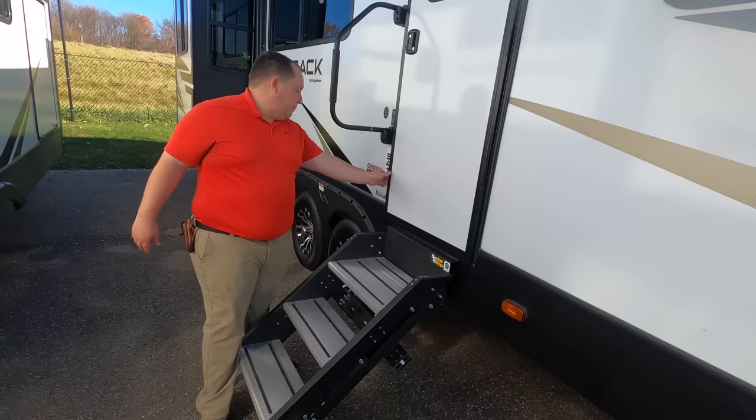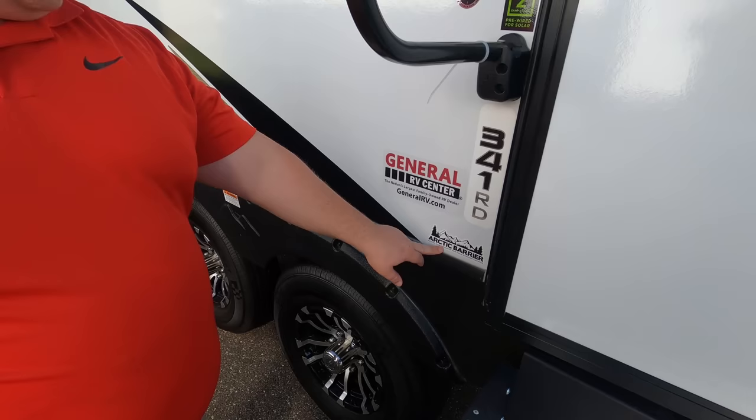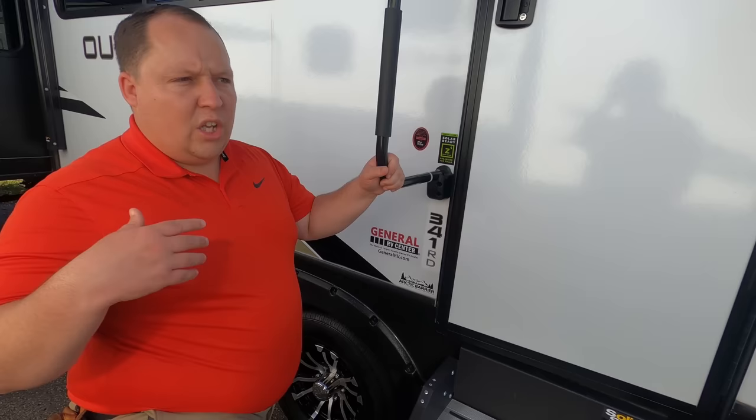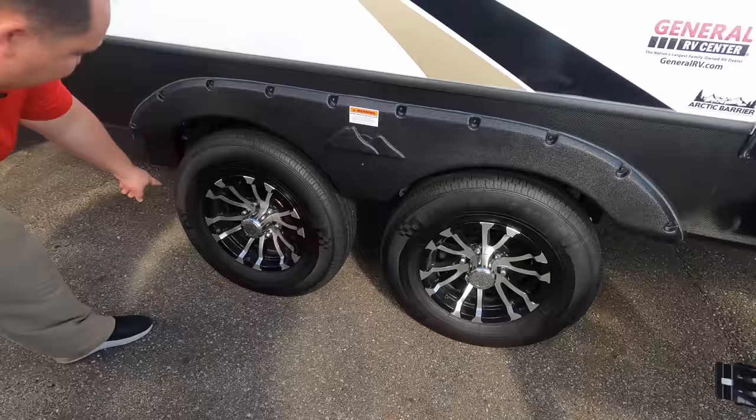That has to be one of the biggest awnings I've ever seen on a travel trailer. You have speakers on the outside and nice solid steps. This does have the Arctic Barrier package, meaning it is heated and insulated for cold weather camping — four-season capable. Of course, four seasons always comes with an asterisk; it depends on how cold it gets. But it is one of the best-insulated travel trailers on the market. Nice tires: ST 225/75R15.